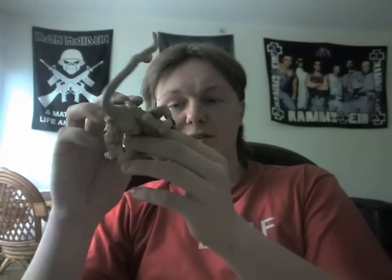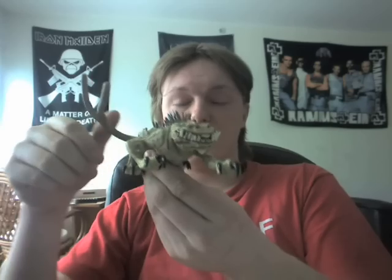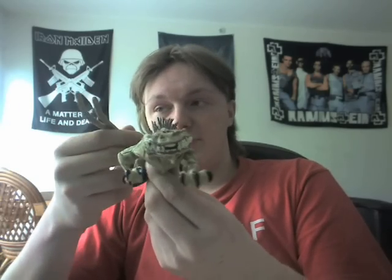Anyways, back to this figure — it's a really cool figure, it's well made, it's pretty detailed. It hasn't got the best articulation in the world, but it's rather cool and worth adding into one's collection.